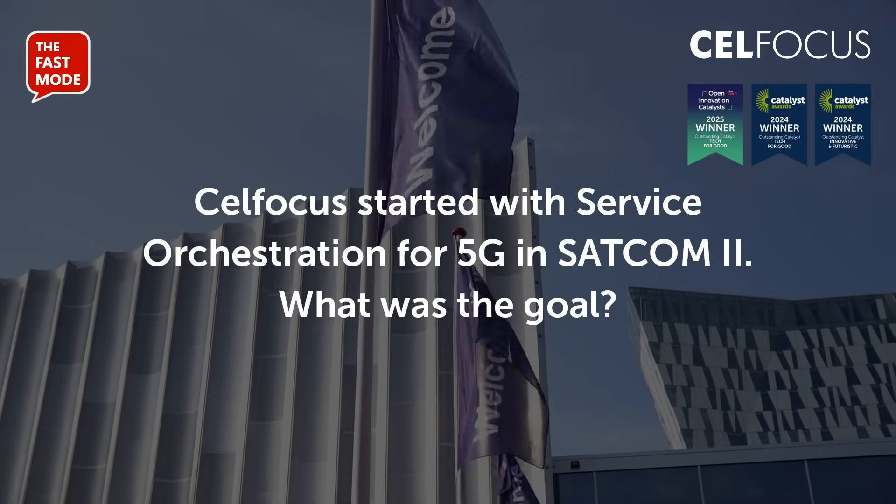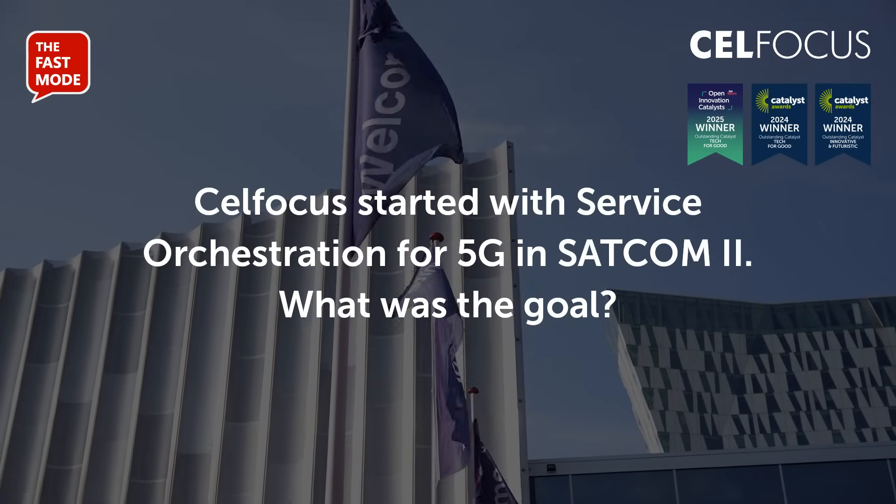CellFocus started with service orchestration for 5G in SATCOM 2. What was the goal? What we did was resource provisioning — meaning upon a service order, we would provision the 5G core resources so that we can have service provided at the remote location with the UPF, the AMF, and all those components of the 5G core that are necessary for the service to be provided, and data would pass and serve the customers.